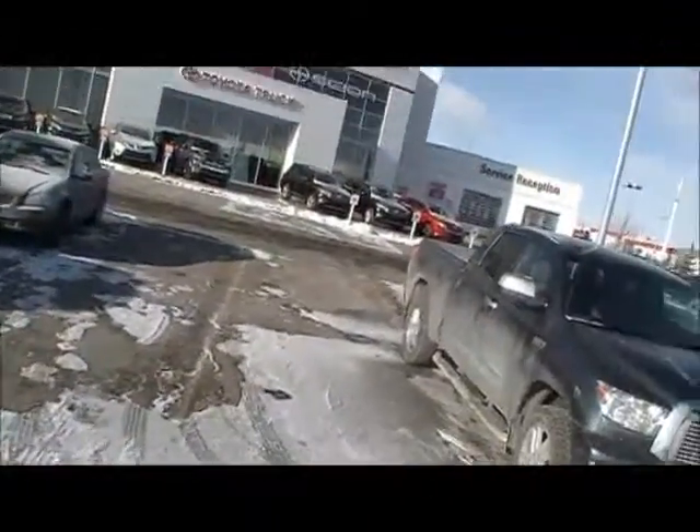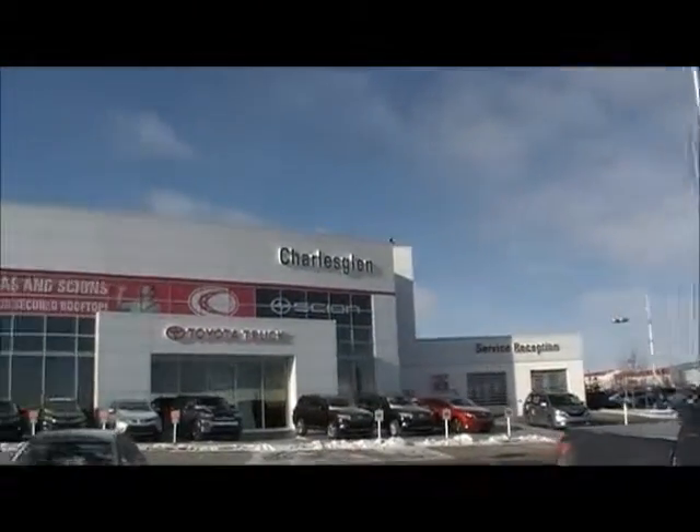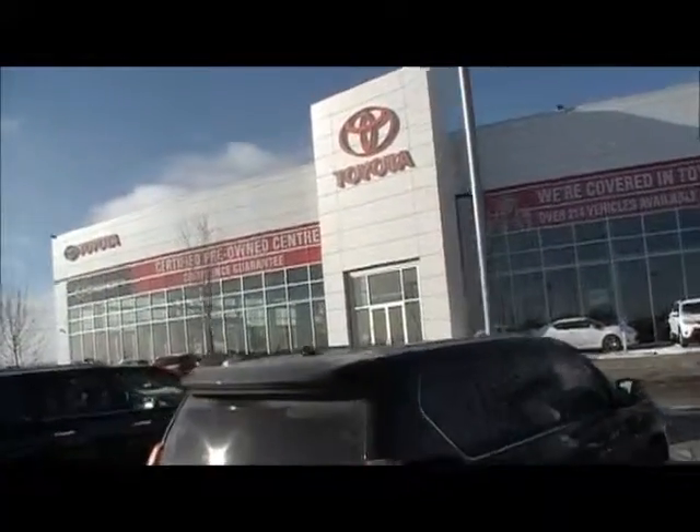Hey guys, Jeremy here with Charles Glenn Toyota. We're just here on a nice beautiful sunny Calgary day. I'm going to show you the Tundra, but I just wanted to show you the outside of the building first and give you a little tour. This is the new building here in Royal Oak in the Calgary Northwest Auto Mall.